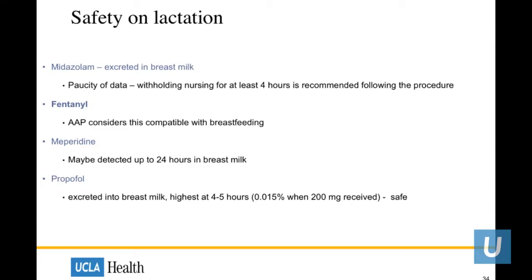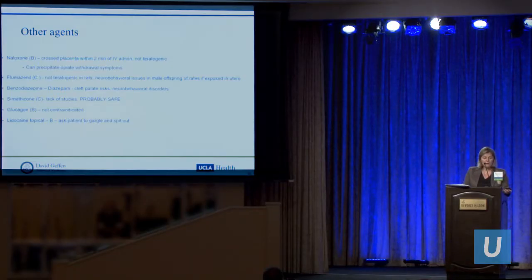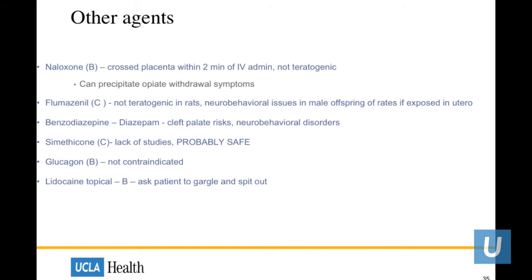Regarding safety during lactation: midazolam appears to be excreted in breast milk, and we ask patients not to breastfeed for at least four hours following the procedure, though very limited data supports this. The American Academy of Pediatrics supports use of fentanyl, which appears compatible with breastfeeding. Meperidine may be detected up to 24 hours in breast milk. Propofol, though excreted, appears to be safe. Other agents are also listed for your reference.